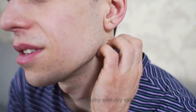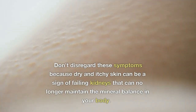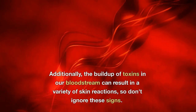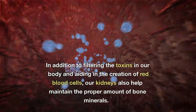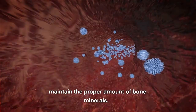Number 4: Itchy and Dry Skin. Don't disregard these symptoms because dry and itchy skin can be a sign of failing kidneys that can no longer maintain the mineral balance in your body. Additionally, the buildup of toxins in our bloodstream can result in a variety of skin reactions. In addition to filtering toxins and aiding in the creation of red blood cells, our kidneys also help maintain the proper amount of bone minerals.